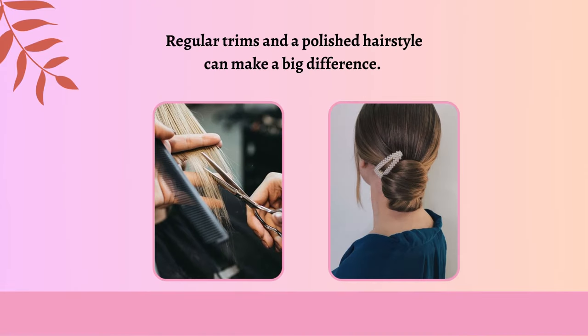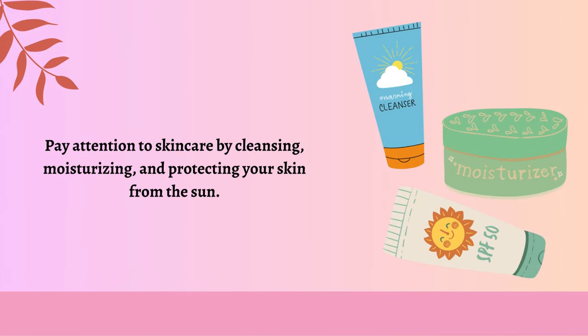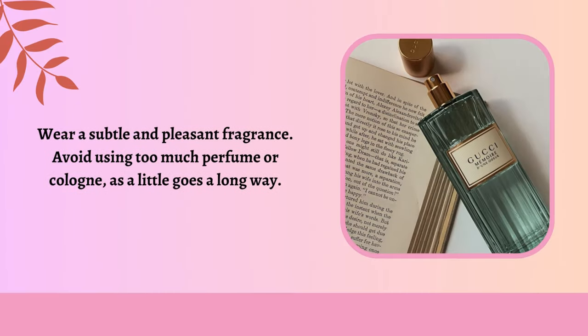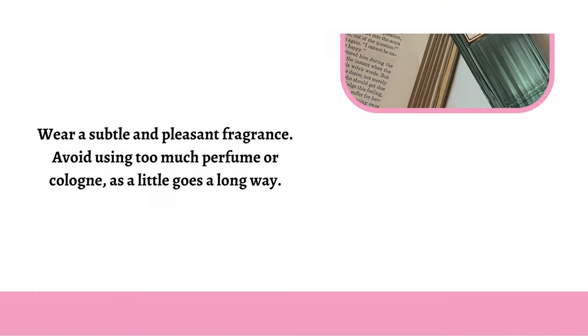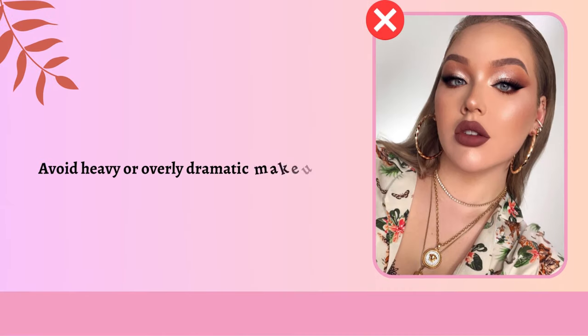Grooming and personal hygiene. Maintain clean and well-groomed hair — regular trims and a polished hairstyle can make a big difference. Keep your nails clean and neatly manicured. Pay attention to skin care by cleansing, moisturizing, and protecting your skin from the sun. Ensure your teeth are clean and your breath is fresh. Groom your eyebrows to frame your face nicely. Keep facial hair trimmed. Wear a subtle and pleasant fragrance, but avoid using too much perfume or cologne, as a little goes a long way. Practice minimal and natural makeup to enhance your features without appearing overdone; avoid heavy or overly dramatic makeup.